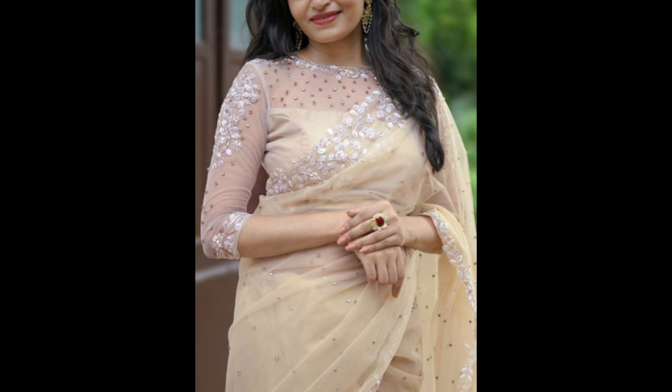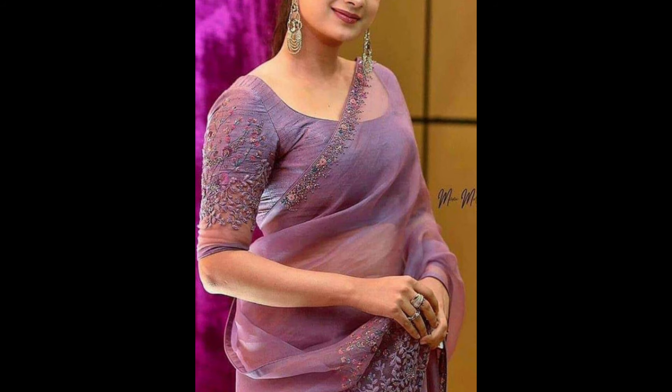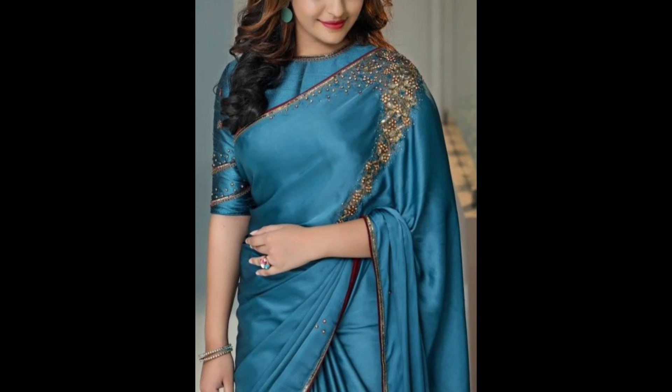When choosing a fancy saree, consider the occasion, your personal style and the level of embellishments you desire. Whether it's a traditional silk saree or a modern designer creation, fancy sarees are designed to make a statement and enhance your overall look for special events.